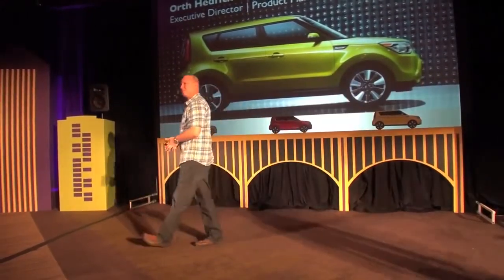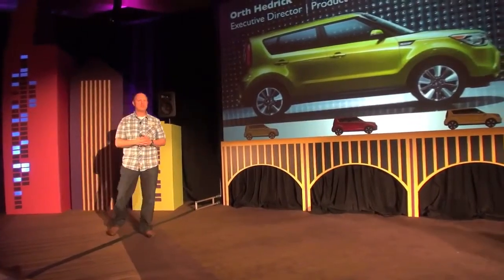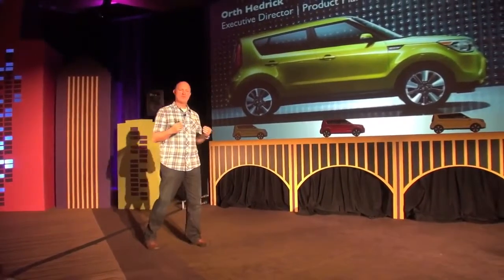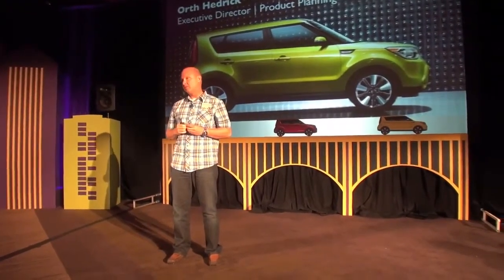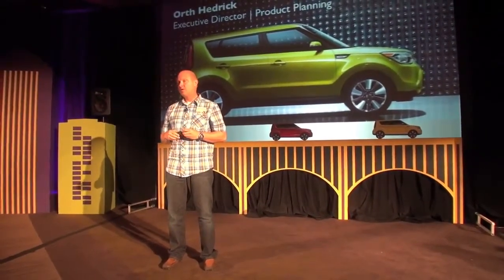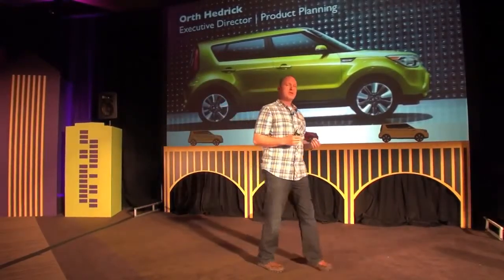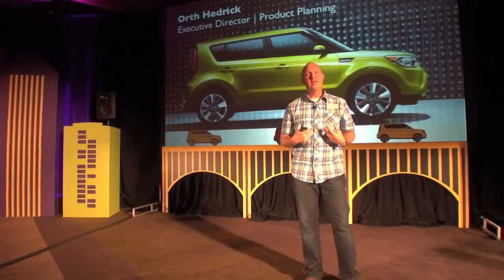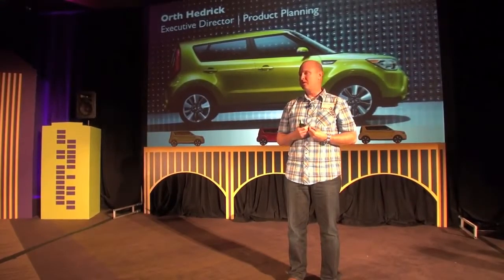Good morning everybody, ready to go out and drive some cars. I want to spend about 15 minutes before we get out there and tell you a little bit about some of the thinking that went into the new Soul — specifically what we were up against, but more importantly, as a product planner, how do you replace a car that's been as successful as Soul?